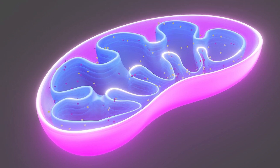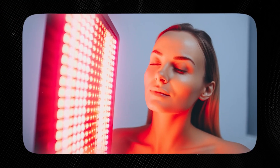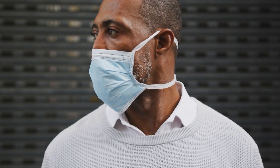Remember that methylene blue hits the mitochondria hard and increases mitochondrial activity. It turns out that red and near-infrared light on their own also enter the electron transport chain and start to speed up activation of the middle complexes, which makes more energy. Methylene blue also stimulates those same complexes to increase energy. So there are two ways red or near-infrared light makes methylene blue work harder: one is photoactivating it before it gets to the mitochondria; the second is that they both turn the mitochondria on faster at the same location. We see a lot of synergy with people using red near-infrared therapy and methylene blue, especially in recovery and fatiguing states like long COVID.